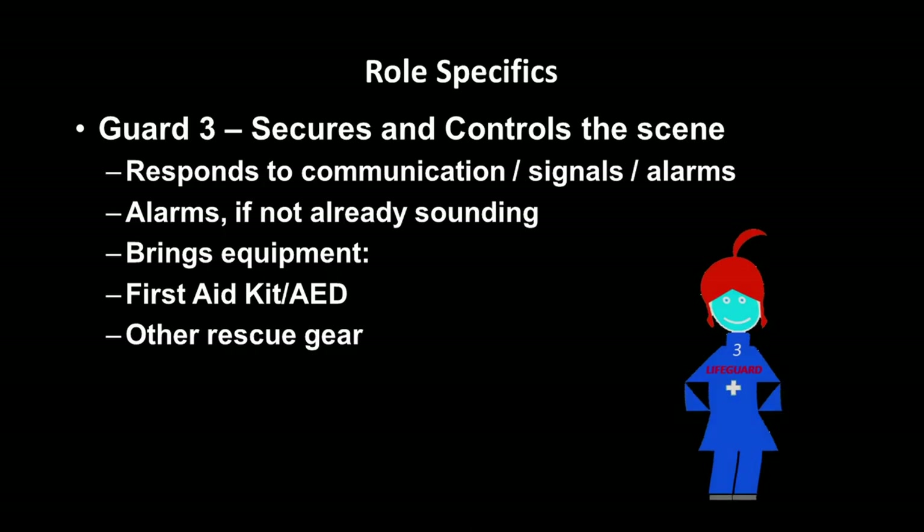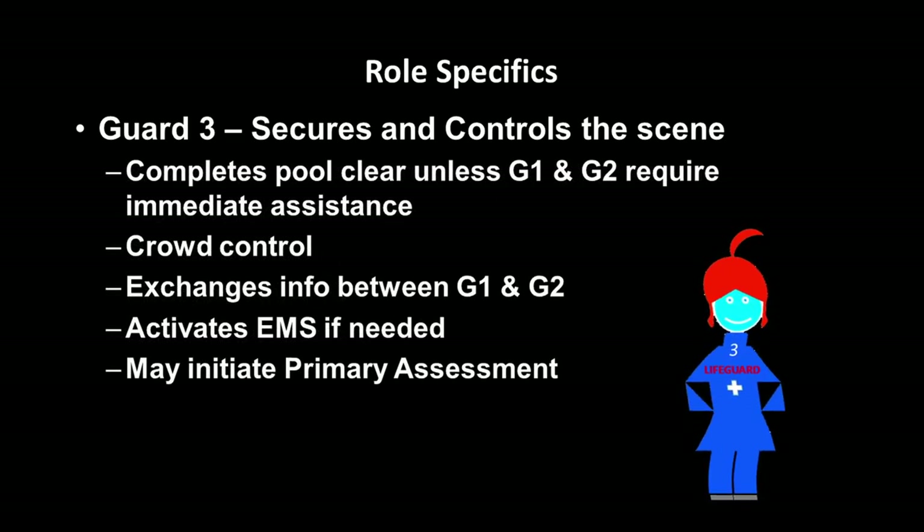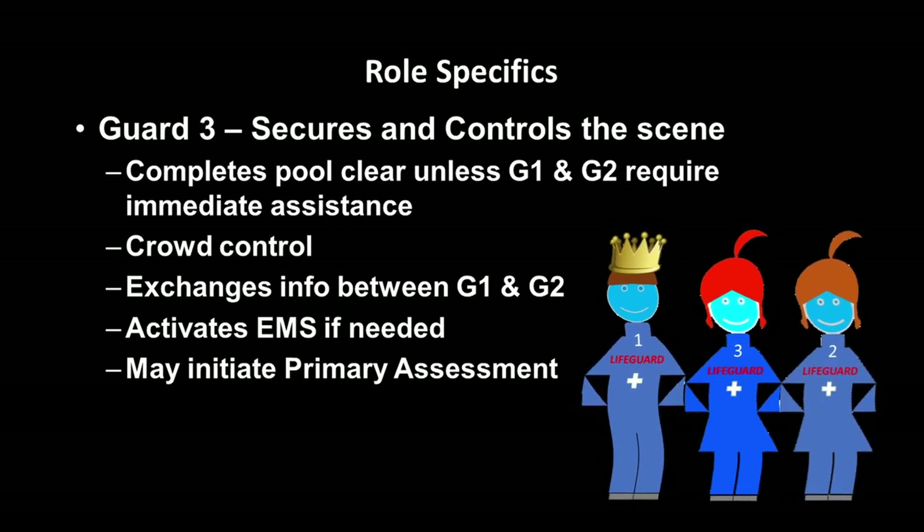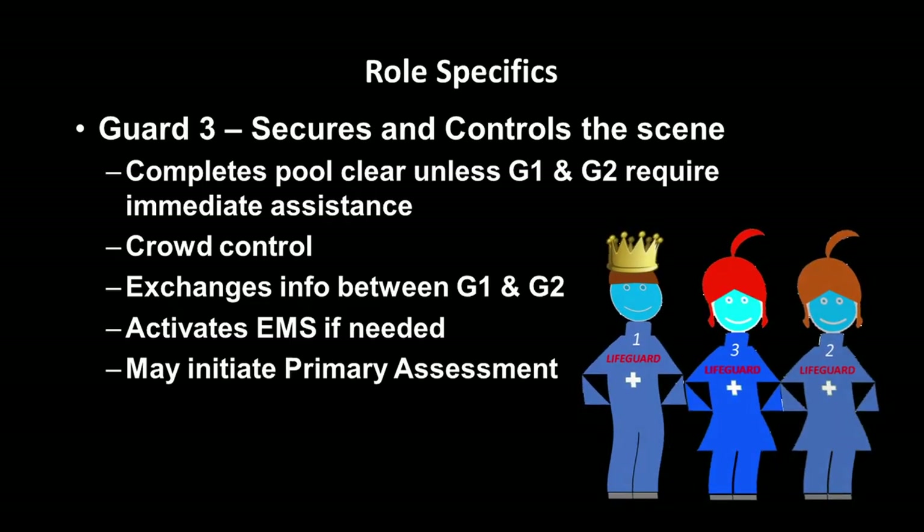Guard Three secures and controls the scene. They respond to communications, signals, and alarms, and will activate alarms if needed. They'll bring needed equipment such as the first aid kit, the AED, and other rescue gear. They also complete the pool clear unless Guard One and Two require immediate assistance. They'll take care of crowd control, exchange information, activate EMS if needed, and may also initiate the primary assessment.